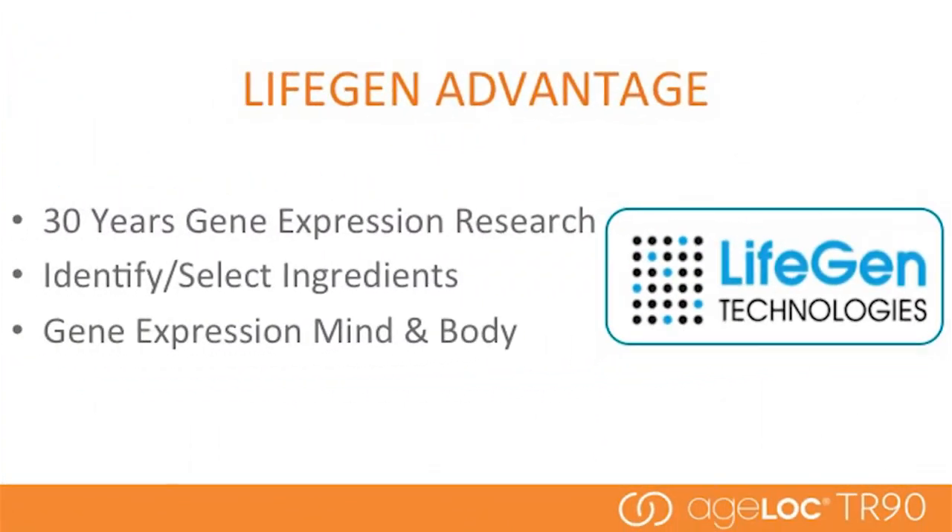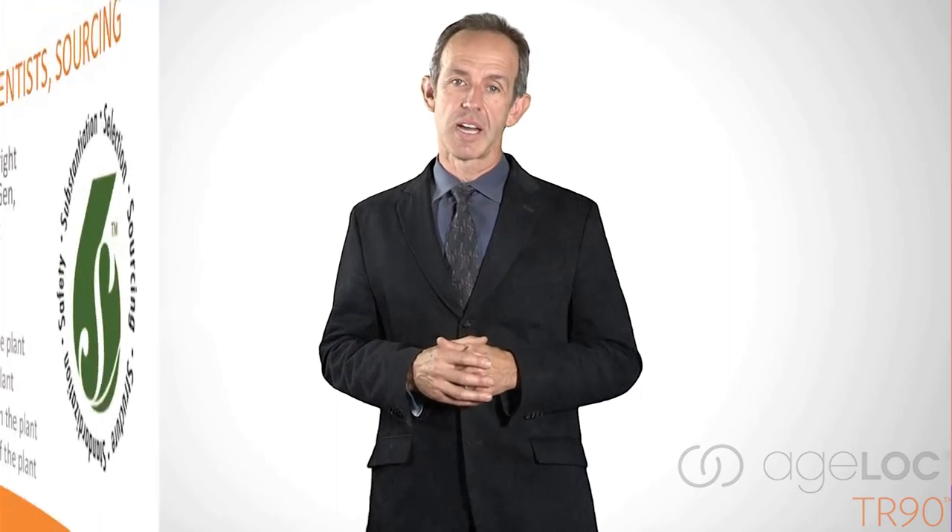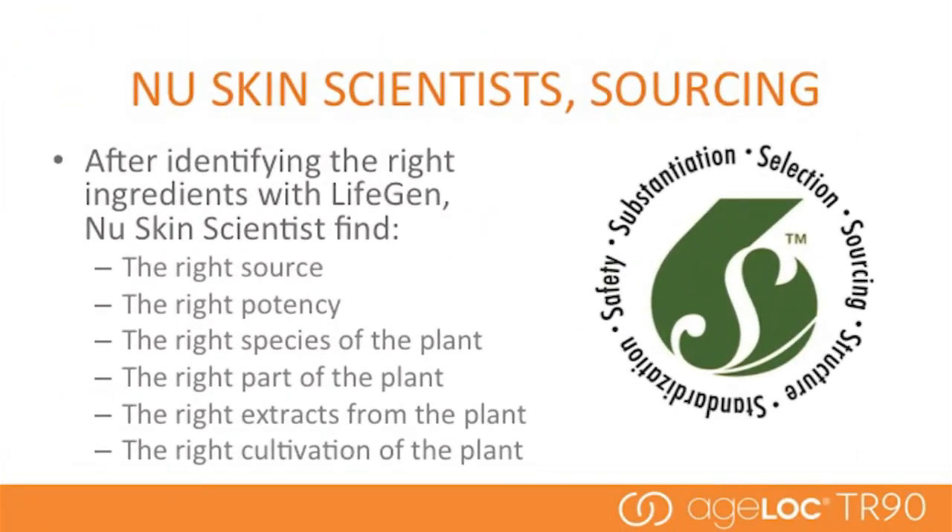The second item that makes our scientific approach different: through LifeGen, we have access to over 30 years of proprietary gene expression research. This provides us with a unique ability to identify and select ingredients that give the right results — the ingredients that provide the mind and body benefits we're talking about with TR90. Our team of scientists have invested time, money, and resources to source the right ingredients that will deliver the right results.